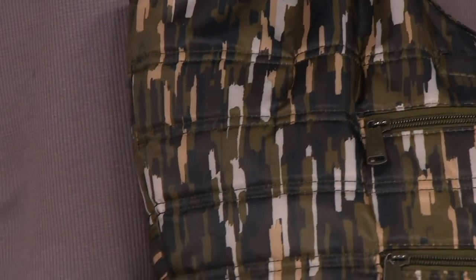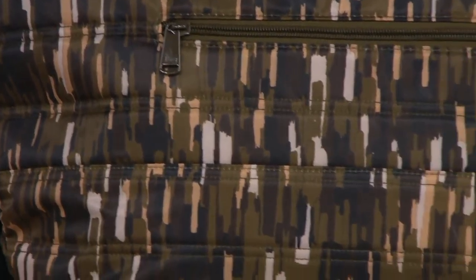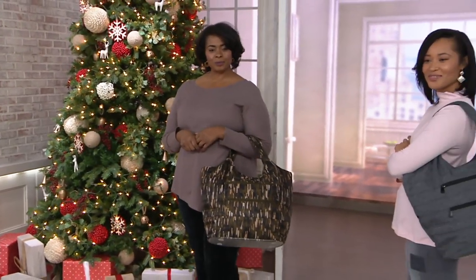We're counting down. Our Six Easy Pay Flash event ends in an hour and 55 minutes. So if you want to get Six Easy Pays on everything online, on air, except for gift cards, go to QVC.com because it's all right there for you.